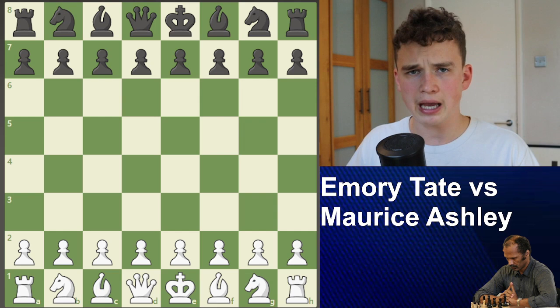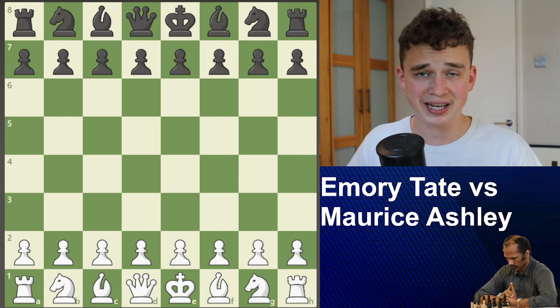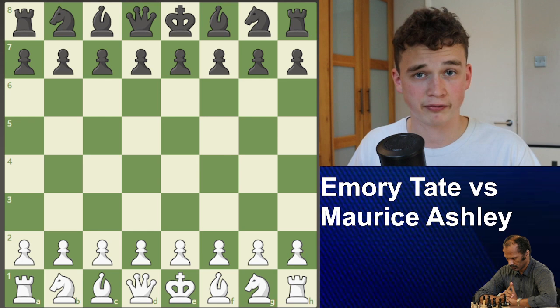The following game is Henry Tate's most historical, well-renowned game that I've never shown on this channel. This is so insane you won't believe this is a genuine chess game. I think this game is proof that he does have a photographic memory.